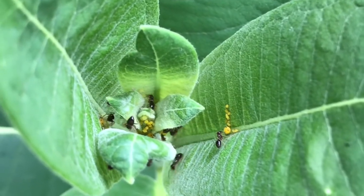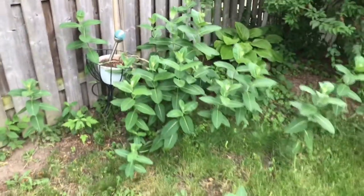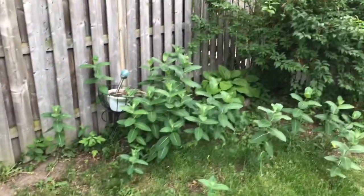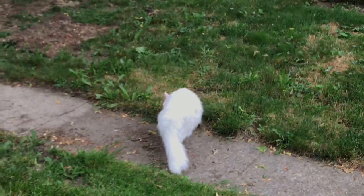So ants will actually farm them — they'll protect them from predators — and oftentimes, I'm not sure if that's the case with Canada and these types of ants and aphids, but oftentimes ants will actually steal aphids and bring them to plants.